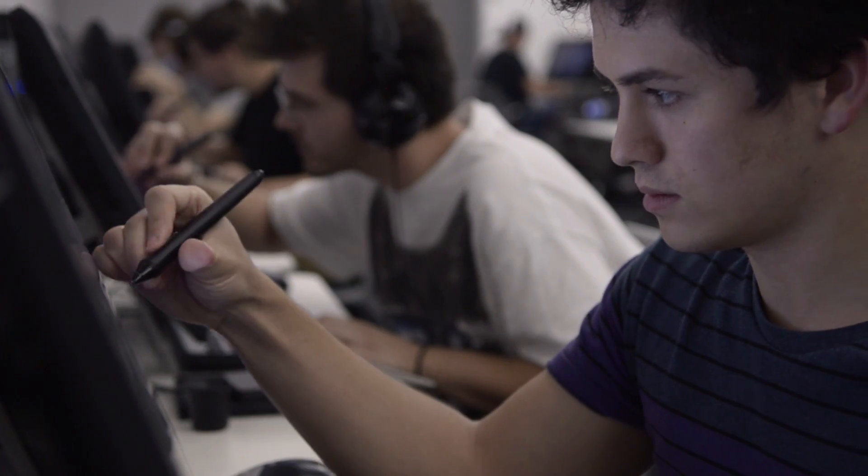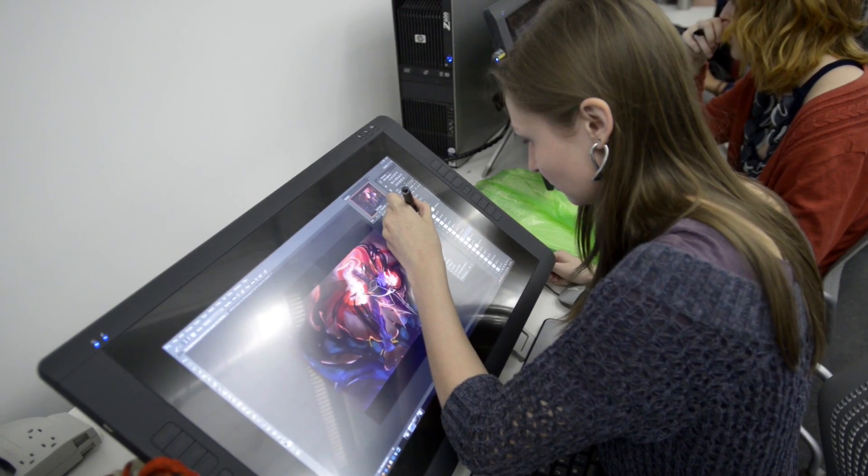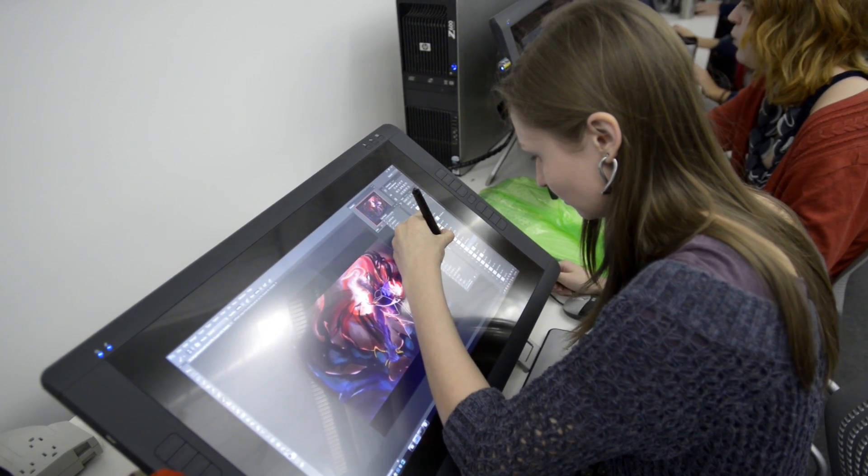Instead of using a pencil, they're using a Cintiq pen. Instead of using paper, they're using a Cintiq monitor. The Cintiqs are amazing — they have saved me so much time. I honestly can't even imagine not having one anymore.